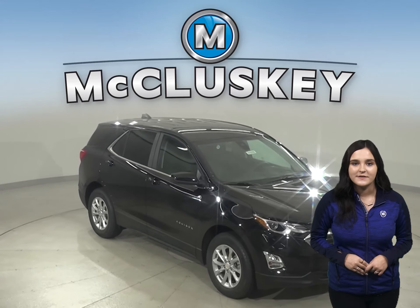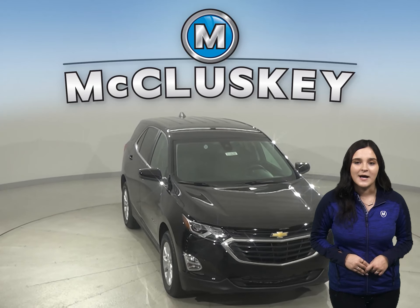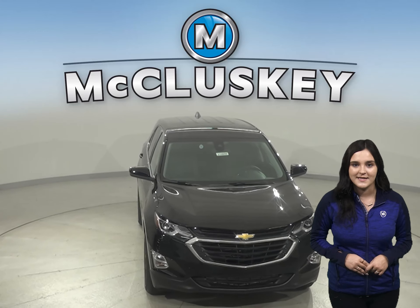In the 60 to 0 stopping and braking test performed by MotorTrend, the Equinox came to a stop 10 feet sooner than the Hyundai Tucson.